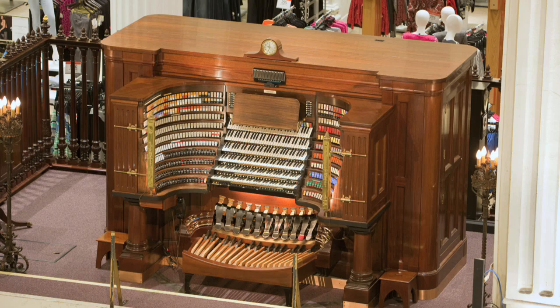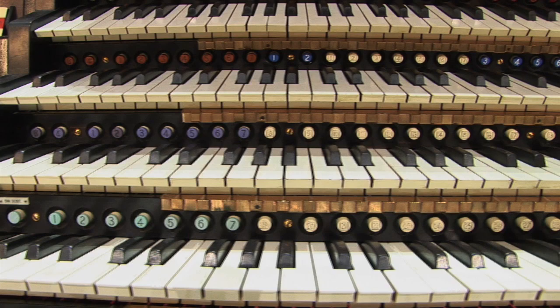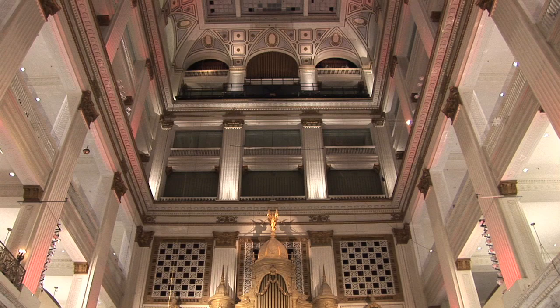Commanding these huge resources is a massive console with six ivory keyboards. There are 729 color-coded stop tablets, 168 piston buttons under the keyboards, along with 42 foot controls. The console alone weighs 2.5 tons, and the entire instrument weighs 287 tons.